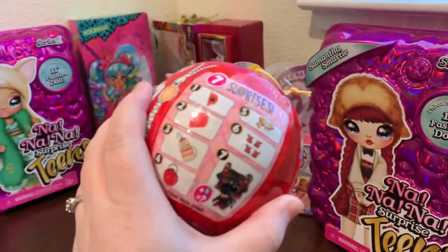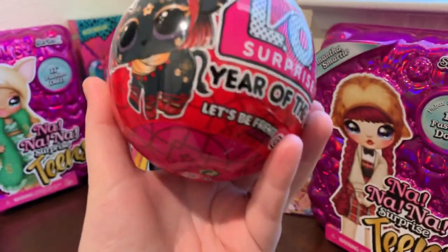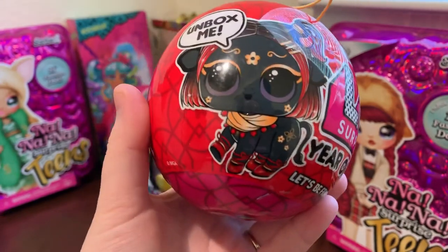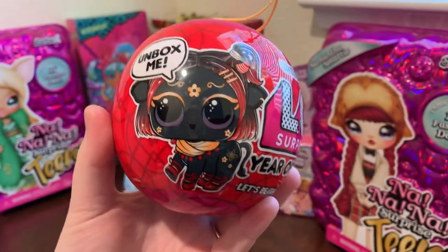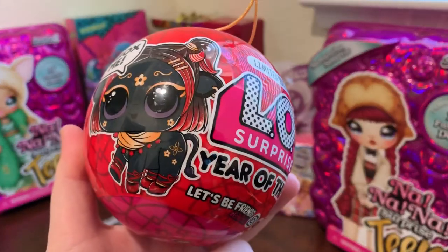Unfortunately Target didn't separate these — they have the same DPCI, so the listing says 'doll or pet.' I ordered two hoping that would be a hint to whoever boxes it to grab me the doll and the pet, but they didn't. So I ended up with two pets.